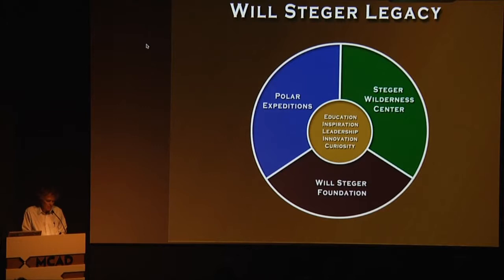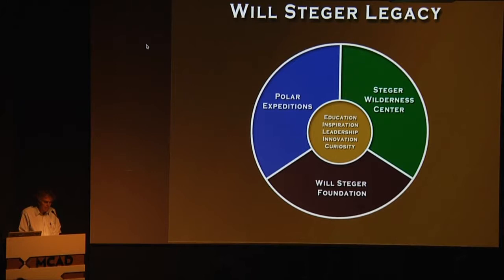Expeditions have also been a powerful vehicle for me to reach the public and connect with students. Through dog sled expeditions, I've interacted with tens of millions of young people over the years. Many of these people now are in their 30s and 40s. The Will Steger Foundation represents my lifelong commitment to education and environment — this is my vocation. It always has been ever since I can remember. I knew I would be a teacher, and I always had a deep concern for the environment.